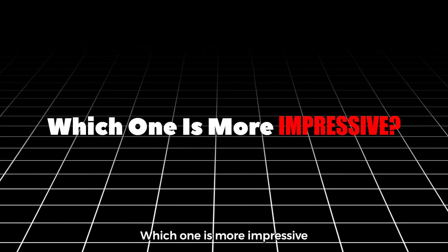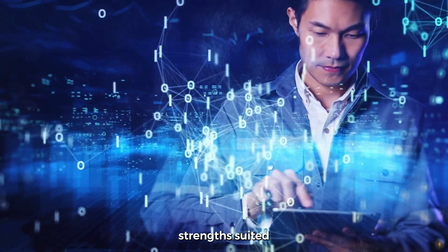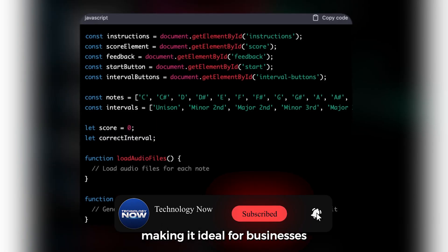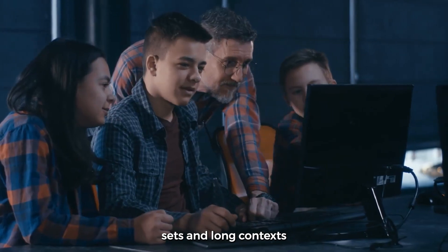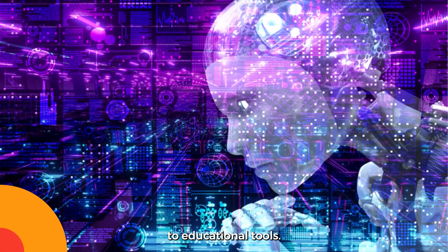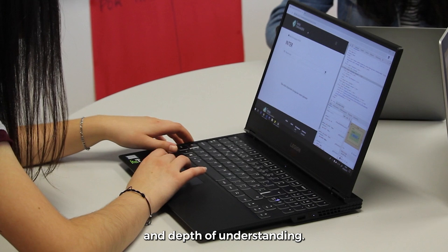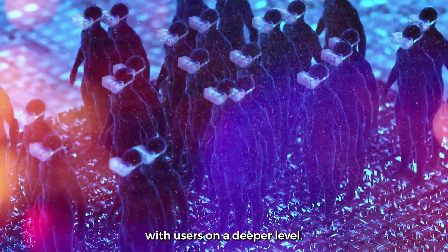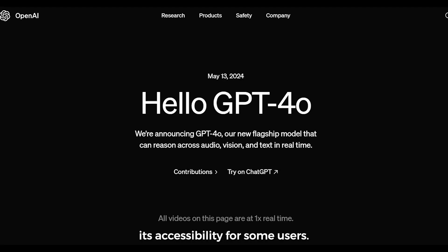When comparing Llama 3.1 and GPT-4.0, each model has its unique strengths suited for different applications. Llama 3.1 shines with its speed and efficiency, making it ideal for businesses needing quick responses without sacrificing quality. Its ability to handle large datasets and long contexts allows it to perform well across scenarios from virtual assistants to educational tools. On the other hand, GPT-4.0 stands out for its creative capabilities and depth of understanding, excelling in nuanced conversations. However, the resource-intensive nature of GPT-4.0 may limit its accessibility for some users.